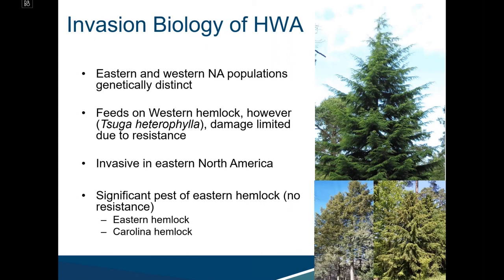There are Eastern and Western North American populations that are genetically distinct. The Western population feeds on Western hemlock, but damage is very limited — not a concern for British Columbia due to host resistance. HWA is highly invasive in Eastern North America and is a significant pest of Eastern hemlock and Carolina hemlock.